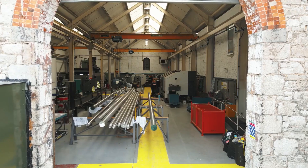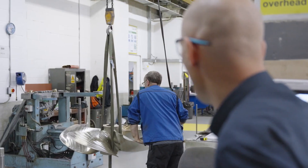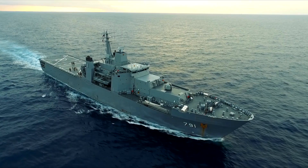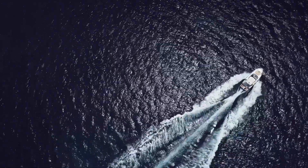Teammish Propellers is a global, world-leading company in terms of design, manufacture and supply of propulsion equipment for military, commercial, super yachts and leisure boats. We help our customers by improving the efficiency of the propulsion systems that we supply to them, helping reduce fuel consumption and ultimately reducing CO2 emissions.